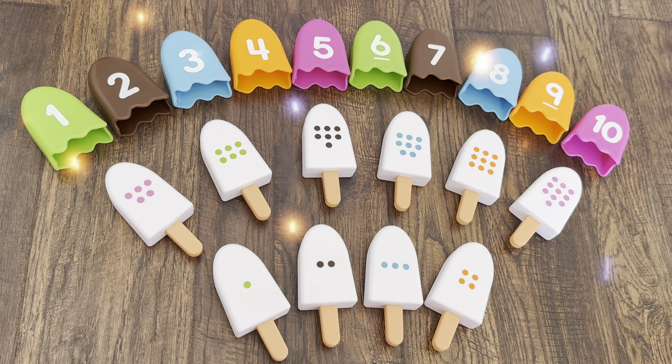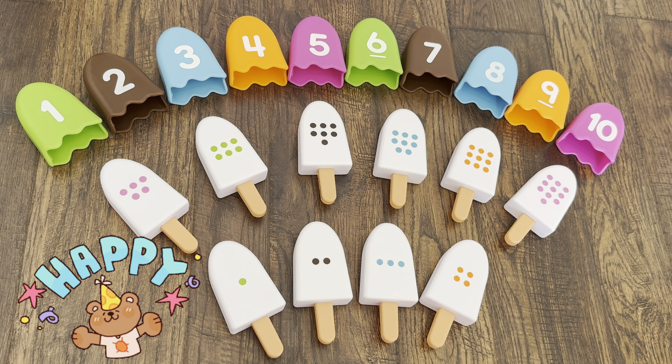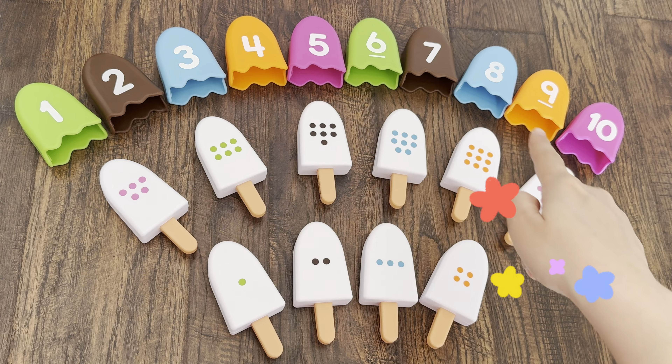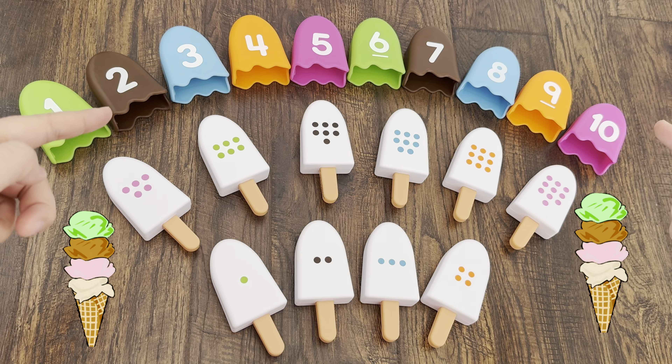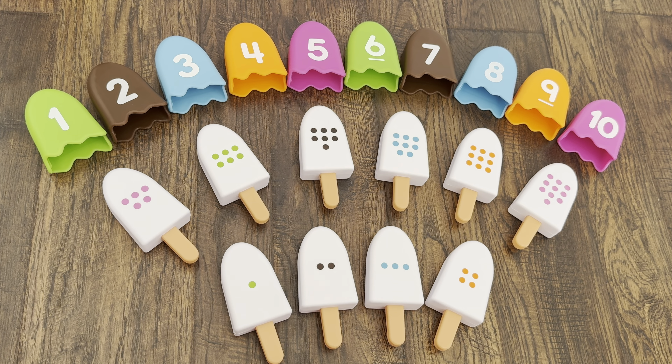Hi kids, welcome to Gogifan channel. I am happy to see you again. Today we have an ice cream puzzle and it will be a cool way to learn numbers and colors. You need to find the right toppings with numbers for an ice cream. Can you help me? So let's start now — I will take this ice cream.